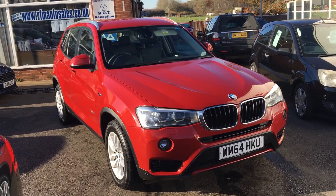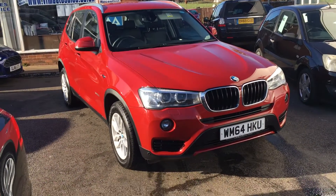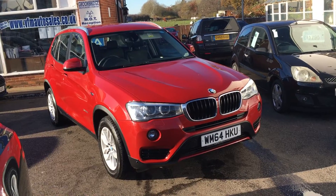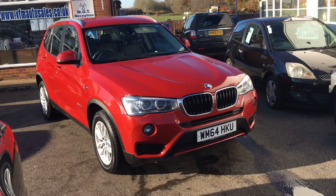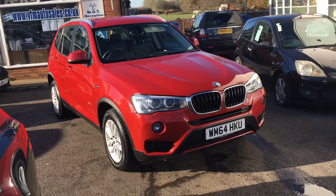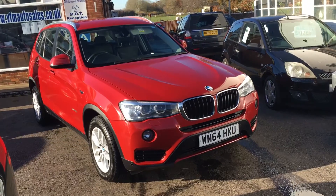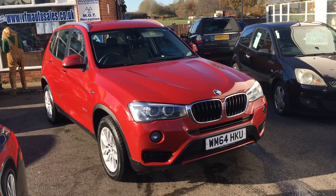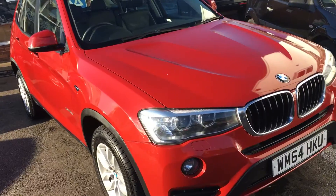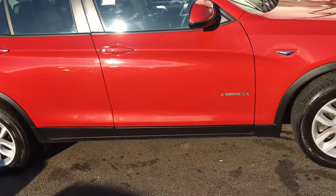Ladies and gentlemen, this is VFM Auto Sales in Groombridge, just outside Royal Tunbridge Wells on the Kent-Sussex border. Today I'd like to show you a BMW X3 2-litre SE Auto X-Drive. This is a 2015 motor car on a 64 registration. The car has covered 91,000 miles and only two owners from new. I understand this motor car has a fair few extras, one being the fantastic metallic finish in this red.